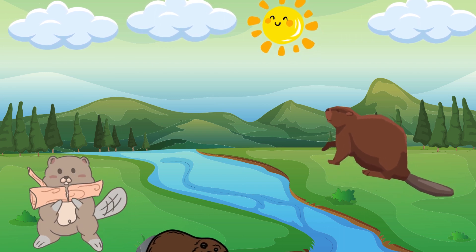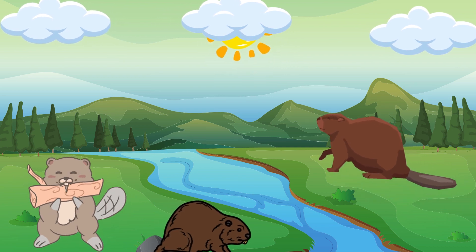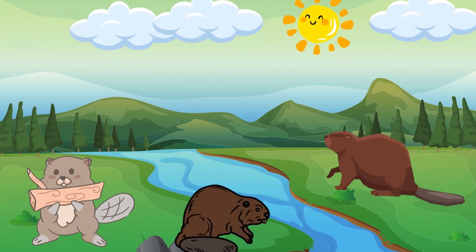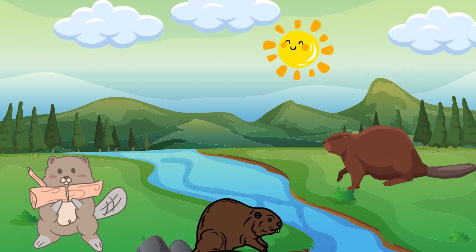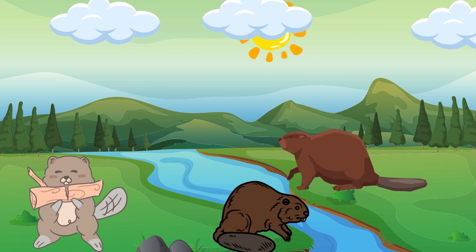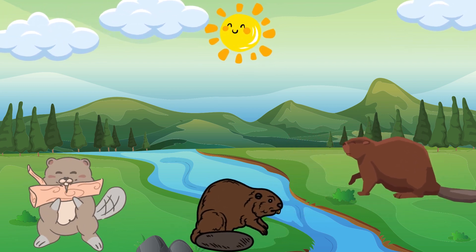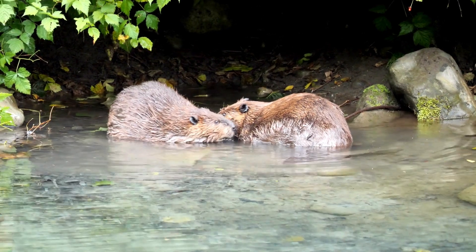Next, let's meet an animal that's good at using tools, living in water, especially in tropical forests. What's its name? Exactly! It's an otter! Otters are intelligent animals known for using tools to find food. They also live in water, building their nests along riverbanks.